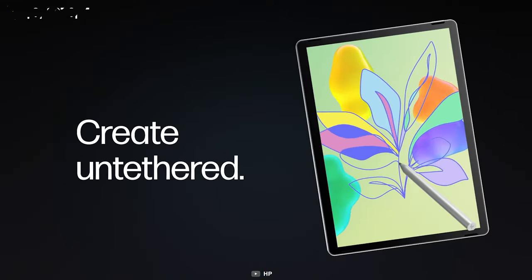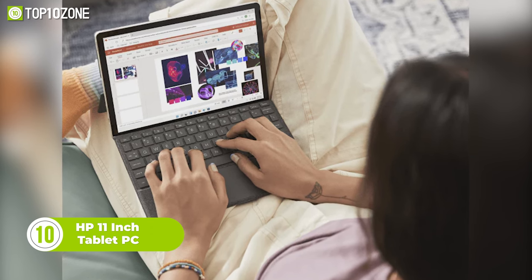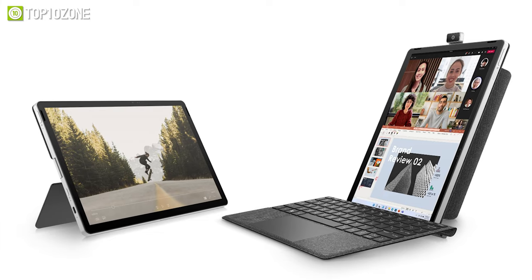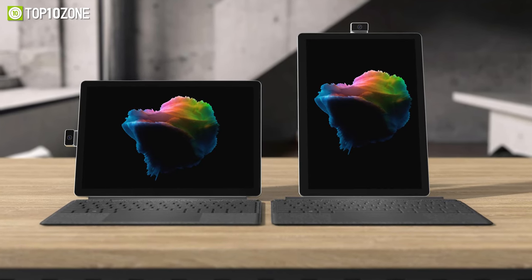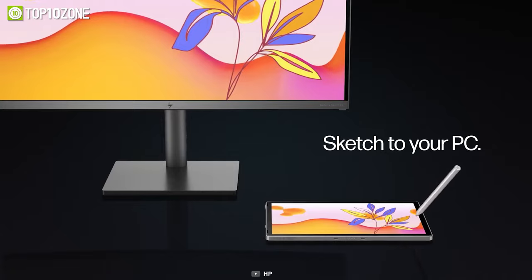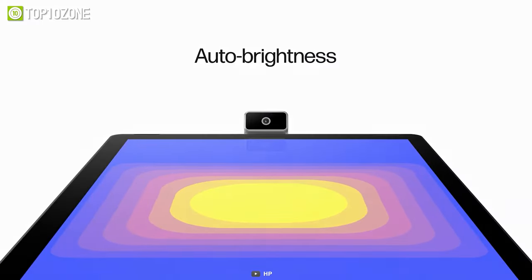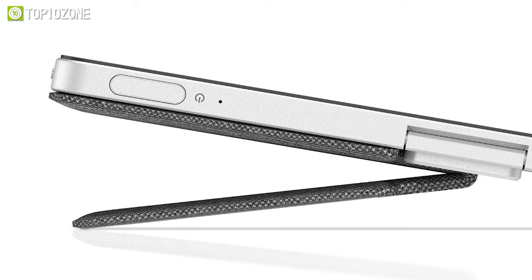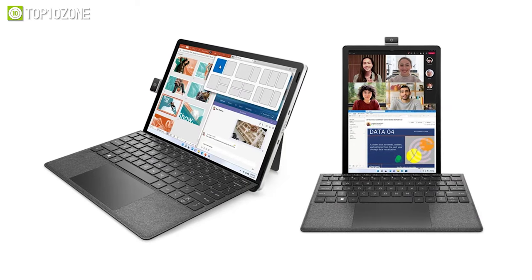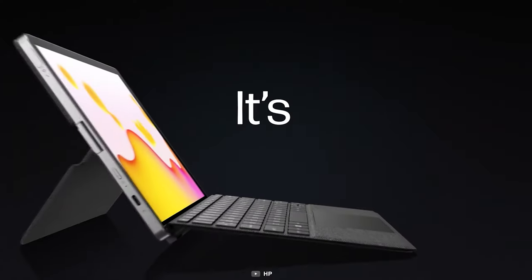Stay productive, creative, and untethered with the HP 11-inch tablet PC. It's made with ocean-bound and post-consumer recycled plastic and will change the way you work with Windows 11. You'll be able to showcase your creations on the 2.1K touch display with a 100% sRGB color gamut, and it can also be used as a secondary wireless screen for your PC. It captures stunning high-res photos with a rotatable 13-megapixel camera featuring facial tracking and auto-brightness adjustment. The detachable kickstand and keyboard bring new ways to create and work, supporting both portrait and landscape modes on a 3-by-2 aspect ratio.